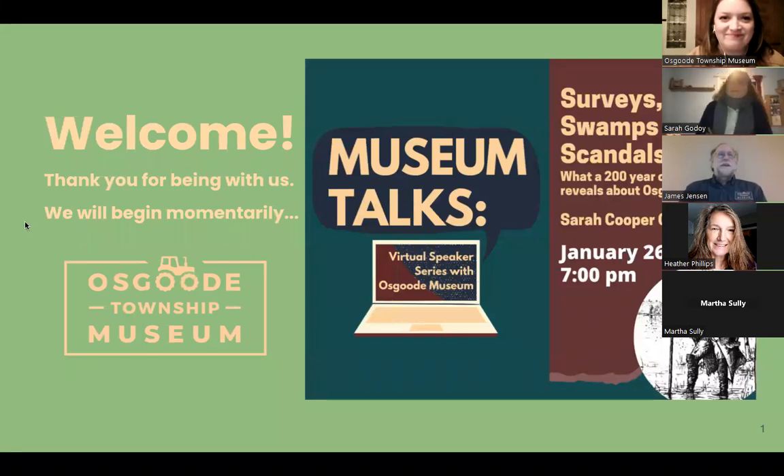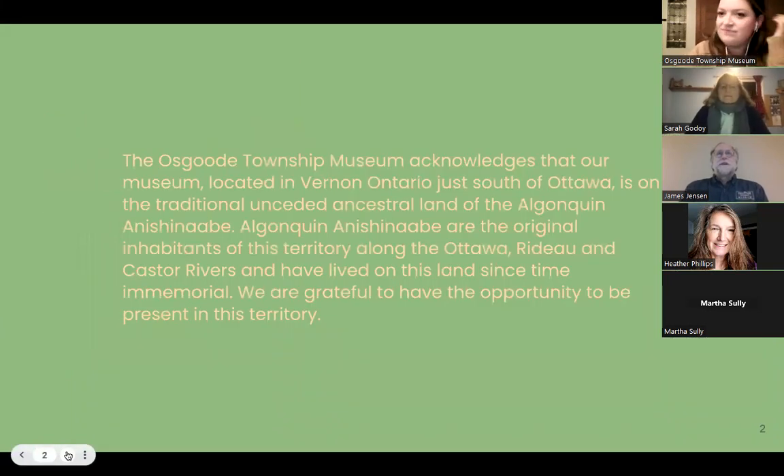Before we begin, the Osgoode Township Museum acknowledges that our museum, located in Vernon, Ontario, just south of Ottawa, is on the traditional unceded ancestral land of the Algonquin Anishinaabe people. Algonquin Anishinaabe are the original inhabitants of this territory along the Ottawa, Rideau, and Castor rivers, and have lived on this land since time immemorial. We are grateful to have the opportunity to be present in this territory, and this is particularly salient with the topic of tonight's talk.